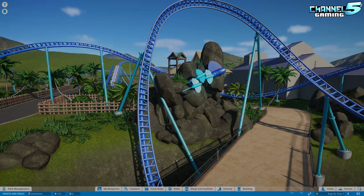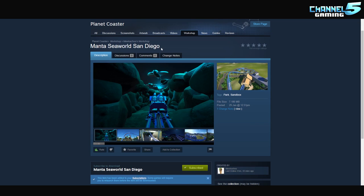Let's take a better look at this, guys. So here's the Steam Workshop page — Manta SeaWorld San Diego. Come rate it, favorite it, subscribe to it. All the links will be down in the description below, as always.